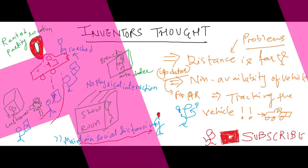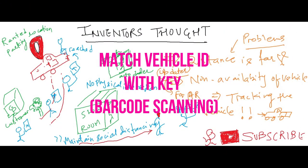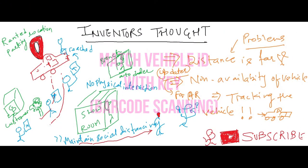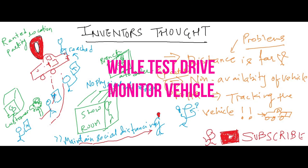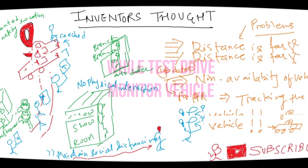Augmented reality is used to verify the vehicle for the test drive. The application can lock, unlock, and track the location of the vehicle. A test drive can be taken without human assistance.